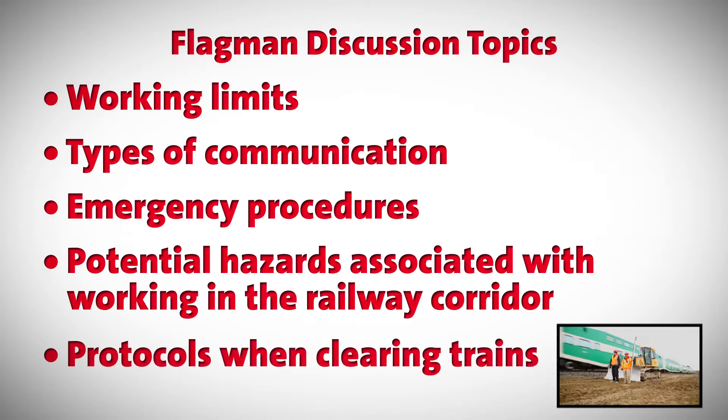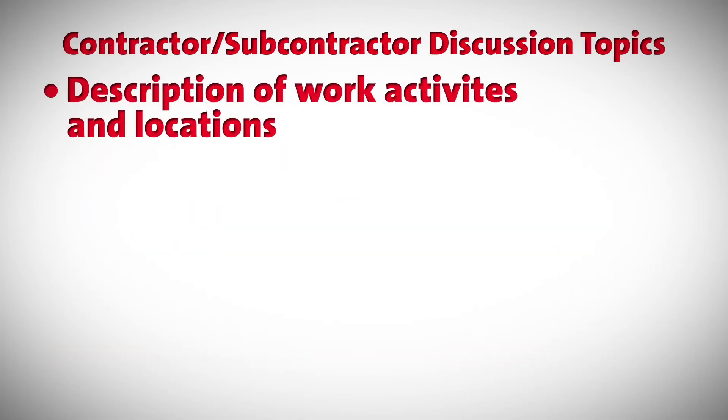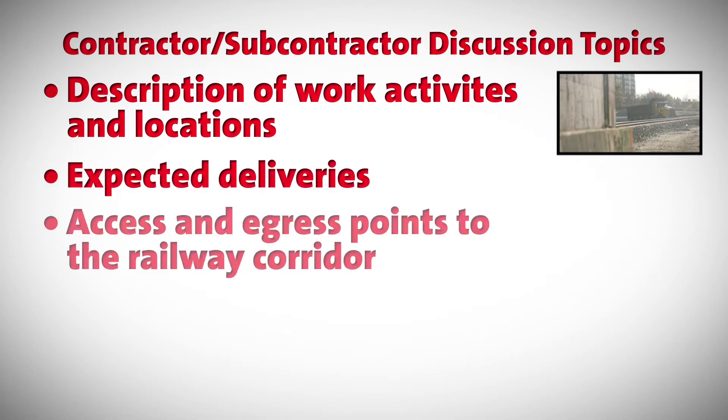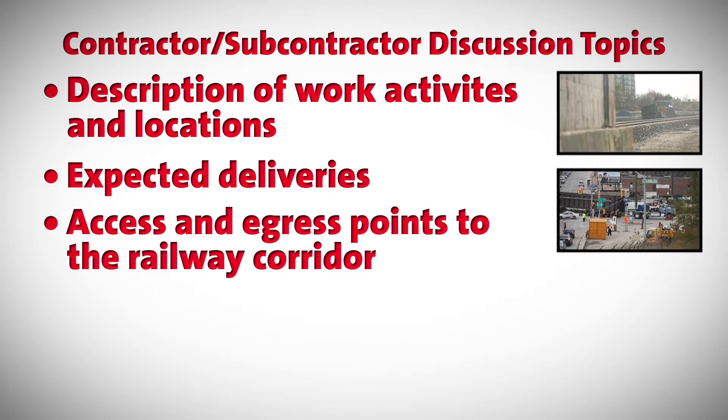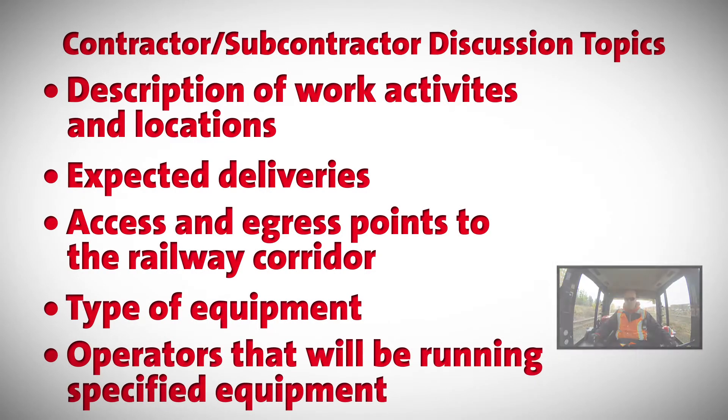Topics also include protocols when clearing trains. Contractors and subcontractors will discuss description of work activities and locations, expected deliveries, access and egress points to the railway corridor, type of equipment, and the operators who will be running specified equipment.